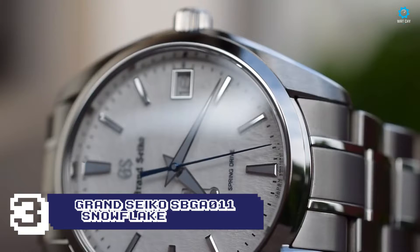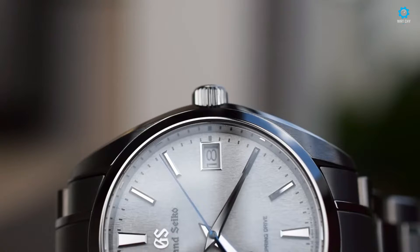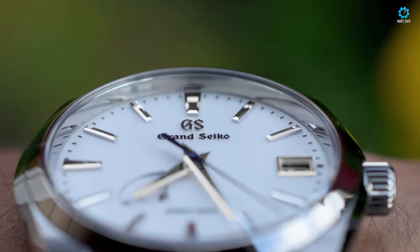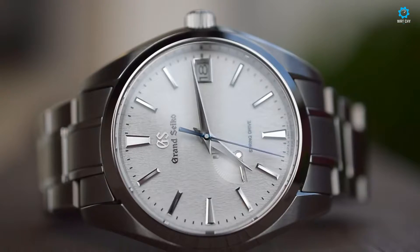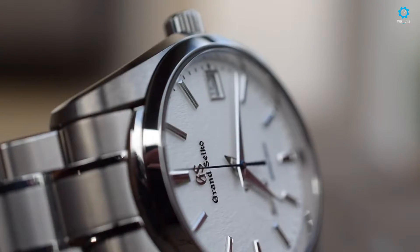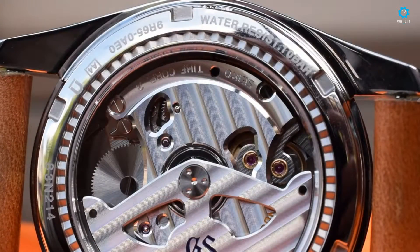The SBGA11 Snowflake is one of Grand Seiko's most recognizable models, named for its distinctive snow-patterned dial. It features a 41mm stainless steel case and is powered by Grand Seiko's caliber 9R65, a high-precision movement with a power reserve of 72 hours. The watch's design is inspired by the snow-covered landscapes of the Japanese Alps, and its unique dial texture adds a touch of personality. The SBGA11 Snowflake is water-resistant to 100 meters, comes with a stainless steel bracelet, and is perfect for those who appreciate unique and eye-catching design. Its versatile styling makes it suitable for a variety of occasions.